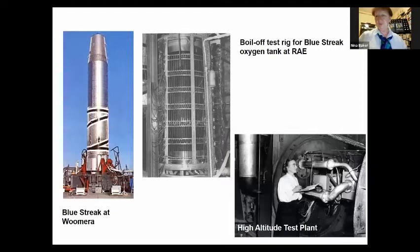Here you see the Blue Streak — and we're back to Beatrice Schilling again. She was put in charge of designing, installing, commissioning, and working with a high-altitude test plant, part of which was to test the boil-off test rig for the Blue Streak oxygen tank at the Royal Aircraft Establishment. She built all of that, and it was probably among the largest projects she had towards the end of her life, although she did also do some work on runways suitable for the space shuttle — before they had a space shuttle, but when they were thinking about one.